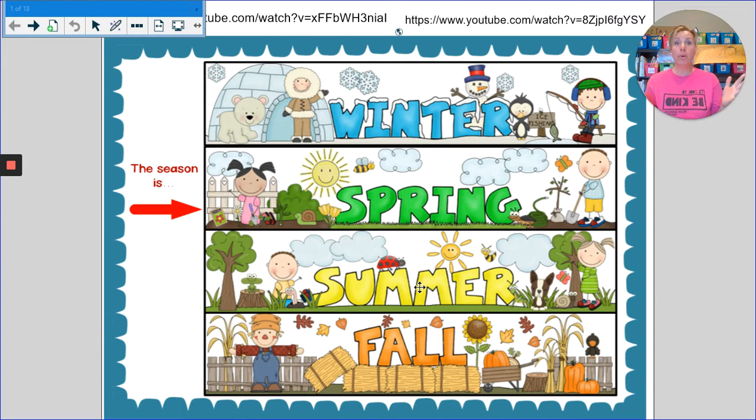Good morning, kindergarten friends. Boy, did I miss you yesterday. I hope you all had a wonderful long Memorial Day weekend, and welcome back to school.